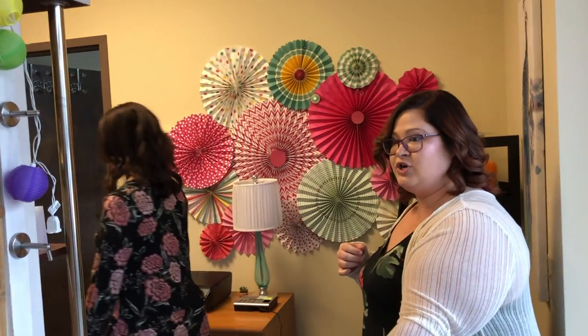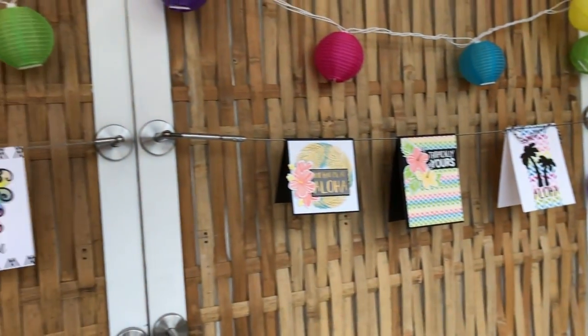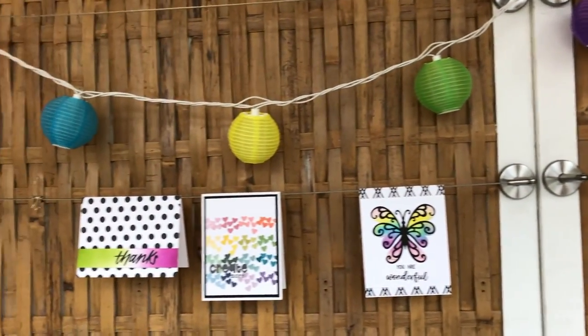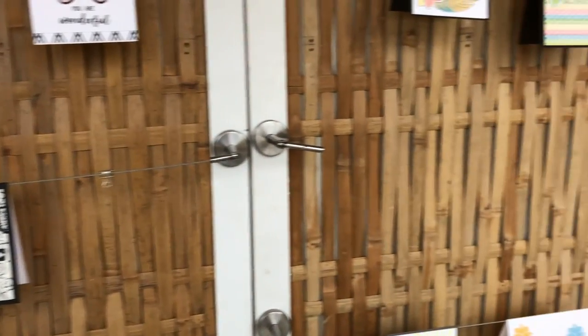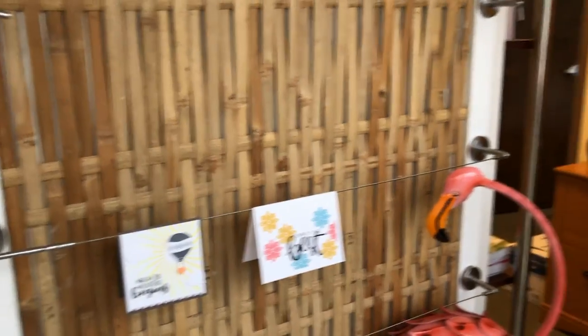She's got a whole bunch of cards here that are beautiful. We change those out from time to time. We had a nice Christmas display and then we got the tropical out. So pretty!